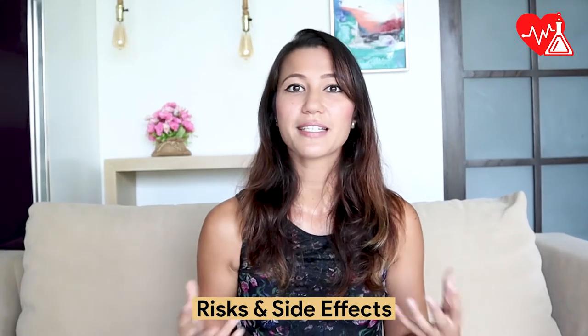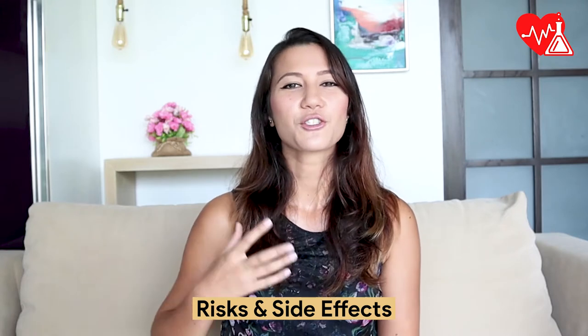At the end of this video, I'll also go through the risks and side effects of iron supplements that should be considered, so make sure to stick until the end. Hi, I'm Christiana, I'm a health coach specializing in nutrition and fitness, and welcome to the Health Lab Reviews.